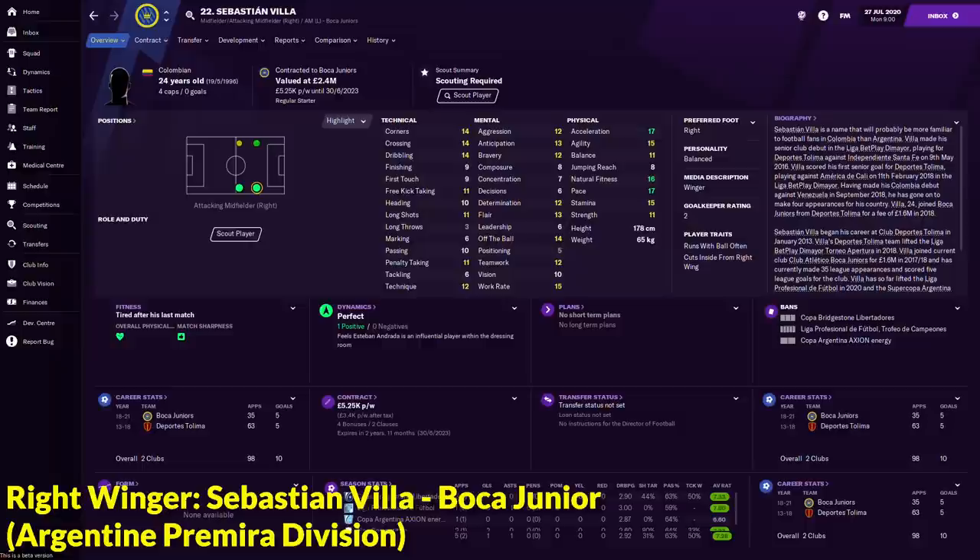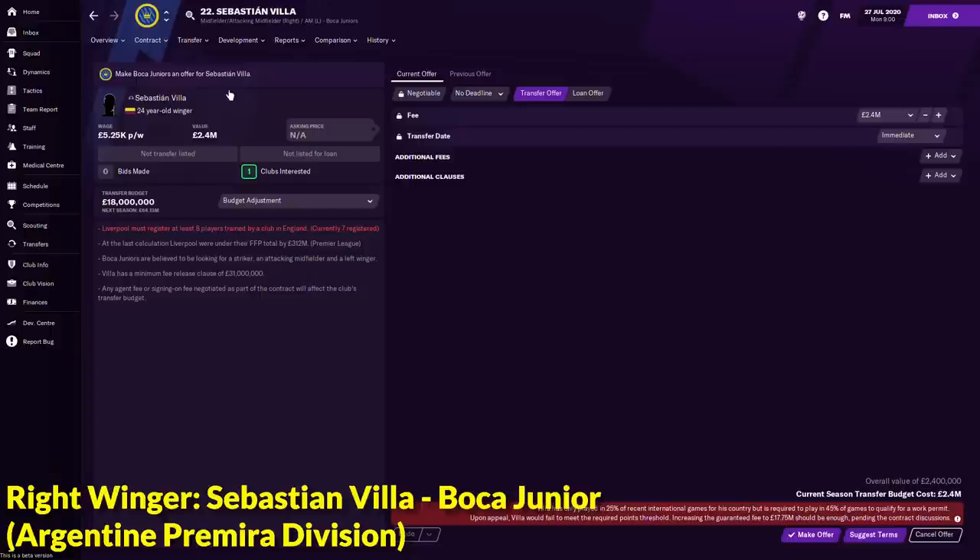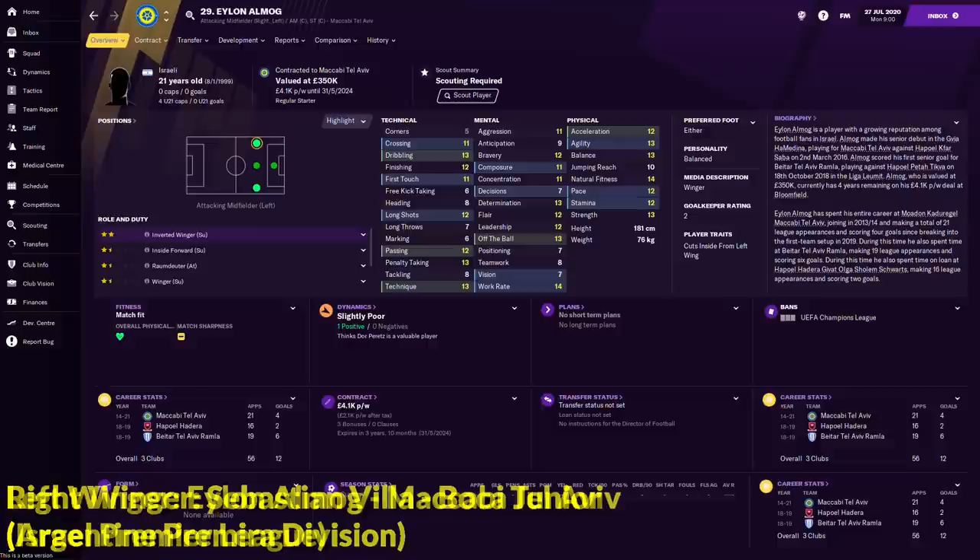Next up is the right wing position, and here we have a Colombian: Sebastian Villa, a 24-year-old who is currently playing for Boca Juniors, valued at 2.4 million. Look at his attributes — his physical stats are just mental: 17 acceleration, 16 natural fitness, 17 pace, 15 stamina, and 14 off the ball, 14 crossing and 14 dribbling. The best I can get is around 3.3 million pounds. Just click suggest terms and yes — 3.3 million for right winger Sebastian Villa.